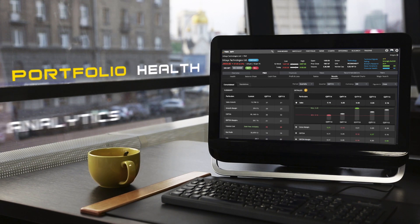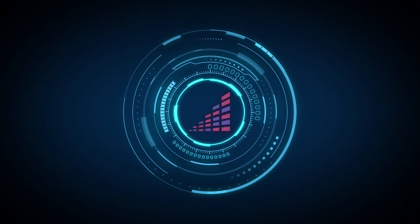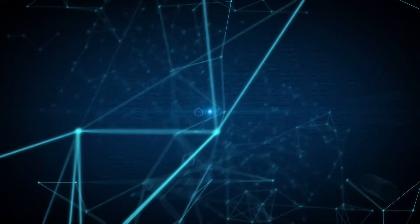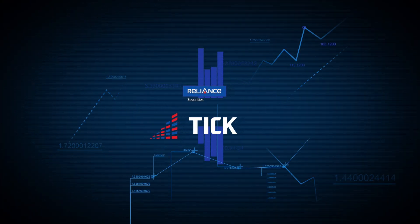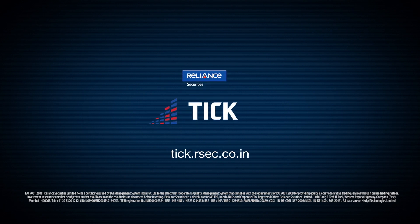Experience the whole new way of trading with the Robo insights trading platform from Reliance Securities. Login now and trade confidently.